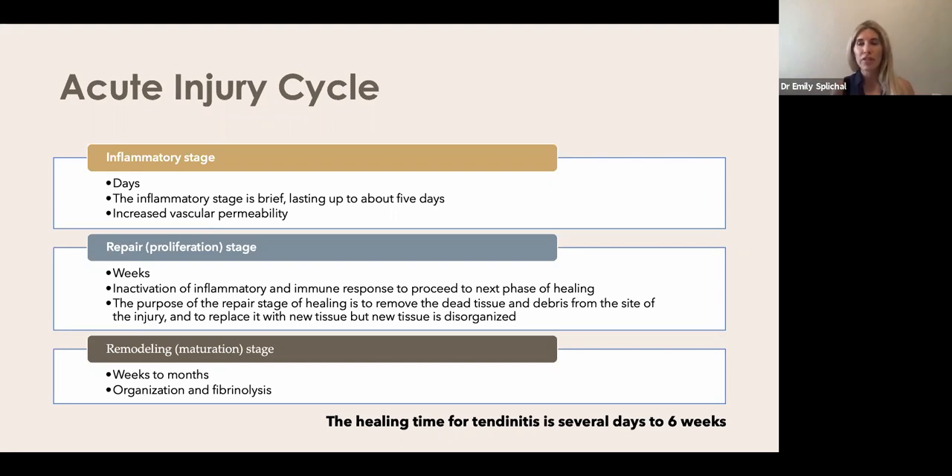In the repair phase you begin to clean up the area — fibrin deposition occurs, leading to a scar tissue response — and then you enter the third phase, remodeling, which takes weeks to months. Remodeling is critical: you're trying to create organization to the micro-tears and the collagen used to repair them. For a naive, first-time injury, the full healing time should be a couple of days to about six weeks. These are the patients I love — I tell them to follow my protocol for two weeks and they should be back to where they need to be.